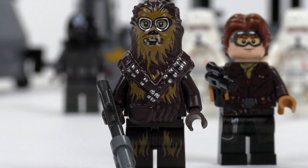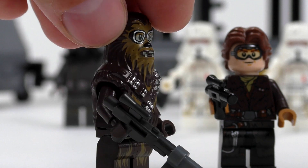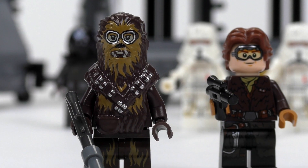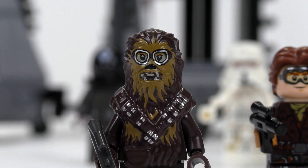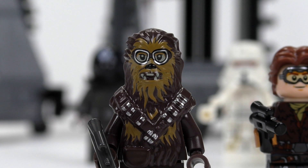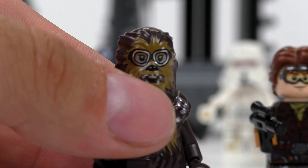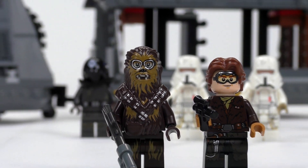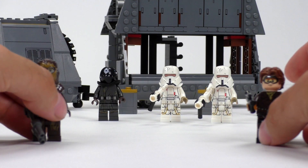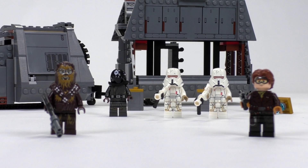Chewie has pretty much the same mold as we got in the Solo movie sets with the dual belt. He gets a new build for his weapon — he's not using the bowcaster in this scene — but he gets goggles, which is my favorite Chewie mold by far. I've never seen Chewie in goggles before, and since he's seen wearing them in that scene, this was the version to go for and they delivered. That tops out the minifigures with five exclusives, all of which are only available in this Conveyex Transport set.